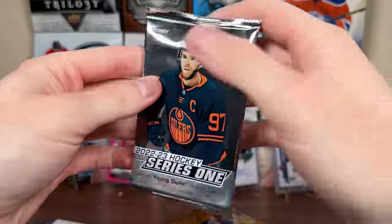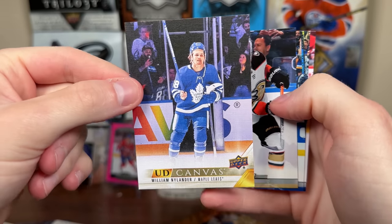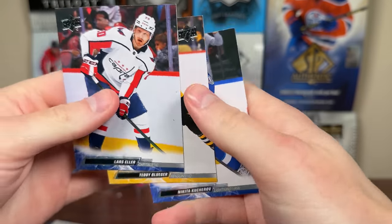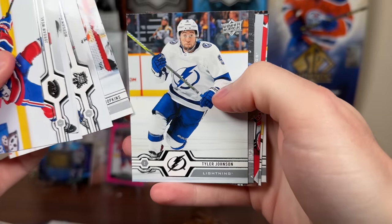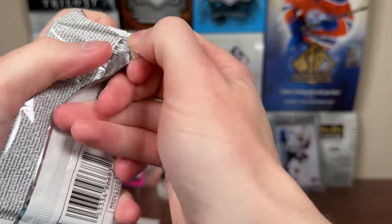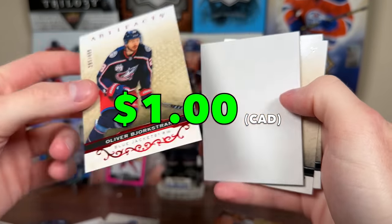I doubt we'll top a Xhekaj Clear Cut Young Guns, but let's see. We got William Nylander UD canvas - see what happens when they lose in the second round. Series 2 - World Junior Grads, Andre Vasilevsky. 19-20 Series 1 - we got a canvas of Mikko Rantanen, UD canvas. The 21-22 Artifacts - pull anything that's not just a basic numbered card. It's a Bjorkstrand ruby numbered to 499. Oliver Bjorkstrand, full of sin hints.